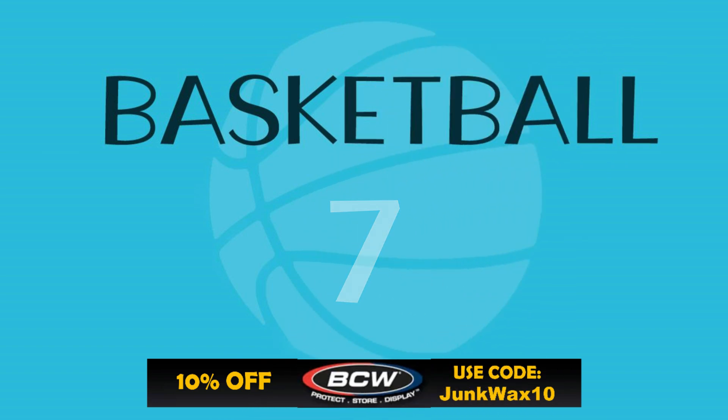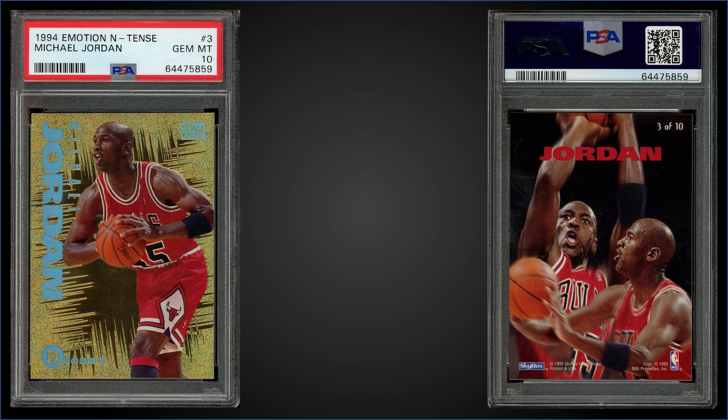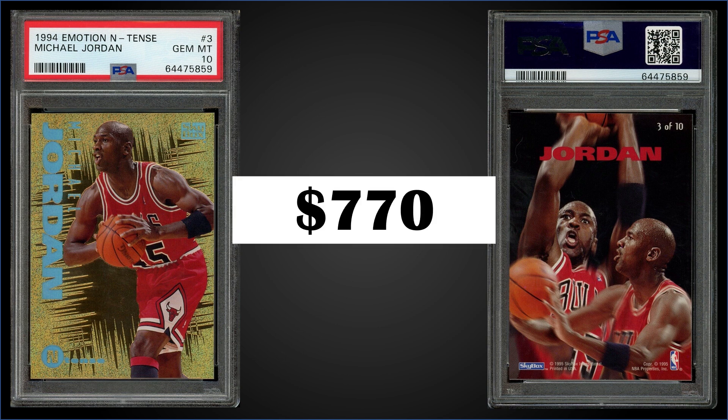In the number seven spot: from 1994 Skybox Emotion, we have the Michael Jordan Intense insert graded Gem Mint PSA 10. It sold at auction for $770. It's a pop of 410 in a Gem Mint slab, and the Intense inserts are inserted at a rate of 1 in 18 packs. Boxes of 1994 Skybox Emotion sell for around $350 to $400.